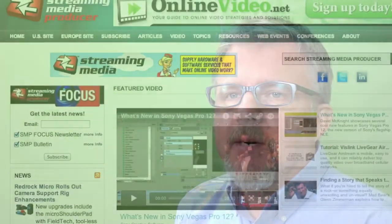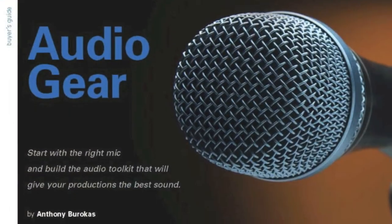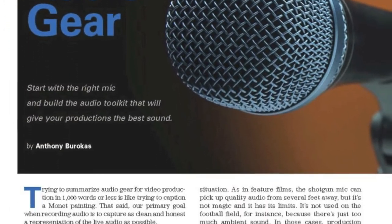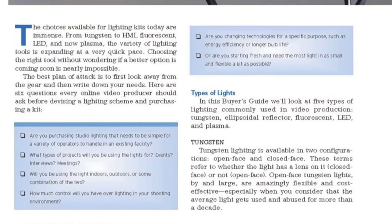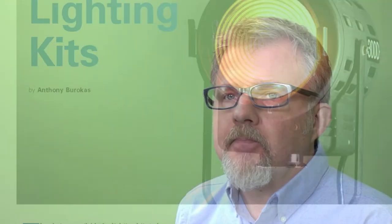Even though the Streaming Media Source Book is an annual publication, we strive to keep it fresh and provide readers with the most comprehensive guide that we can. So this year there are two new developments. First is the increased presence of content that applies specifically to readers of Streaming Media Producer — we've got buyers guides on cameras, light kits, video switchers, and more. So we're really now covering the entire online video creation and delivery ecosystem.